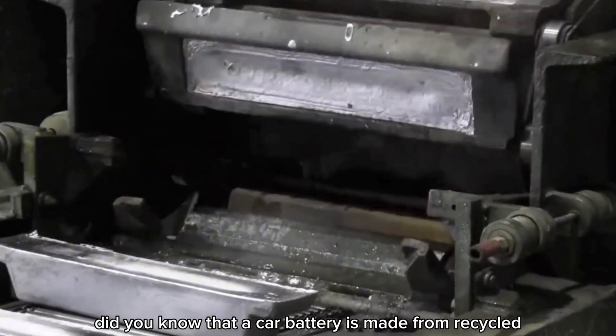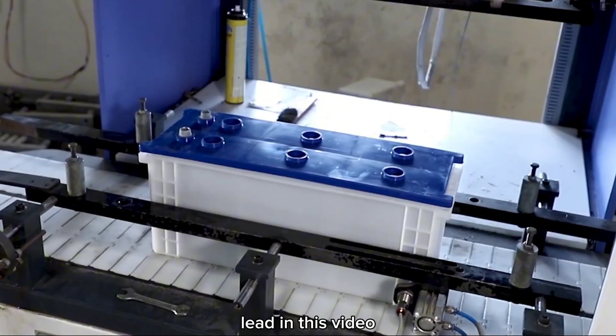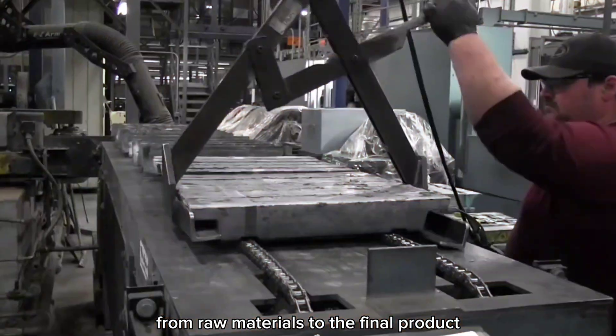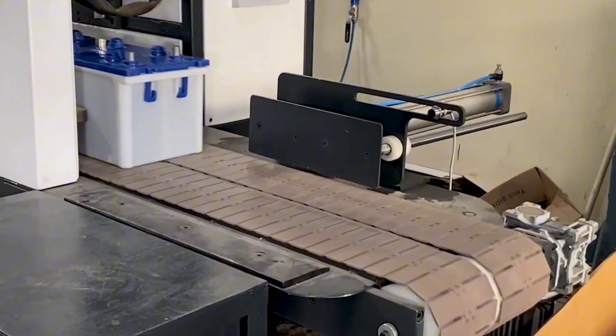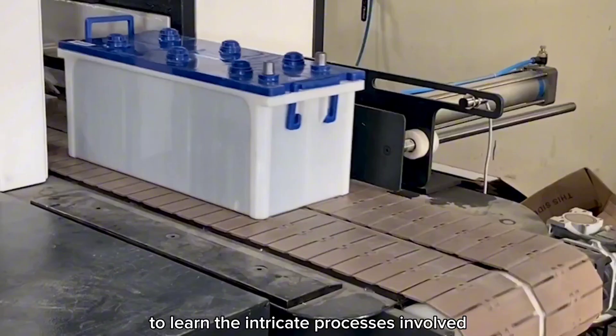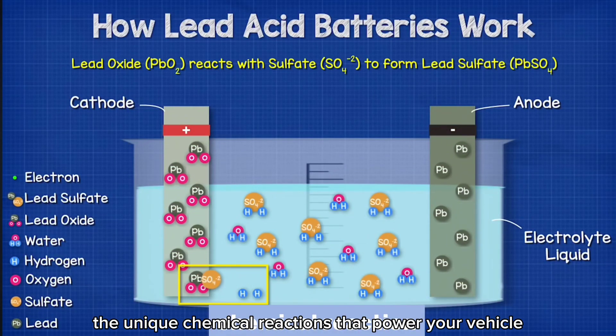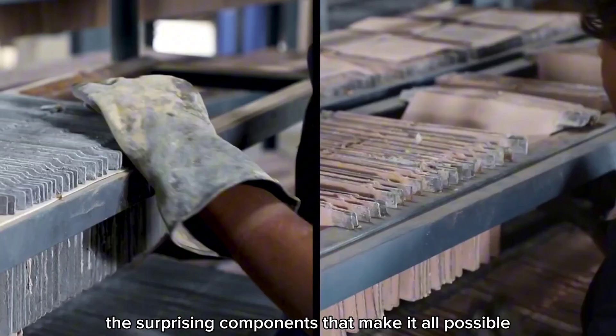Did you know that a car battery is made from recycled lead? In this video, we'll explore the fascinating journey of how automobile batteries are crafted from raw materials to the final product. Stay tuned until the end to learn the intricate processes involved, including the unique chemical reactions that power your vehicle and the surprising components that make it all possible.